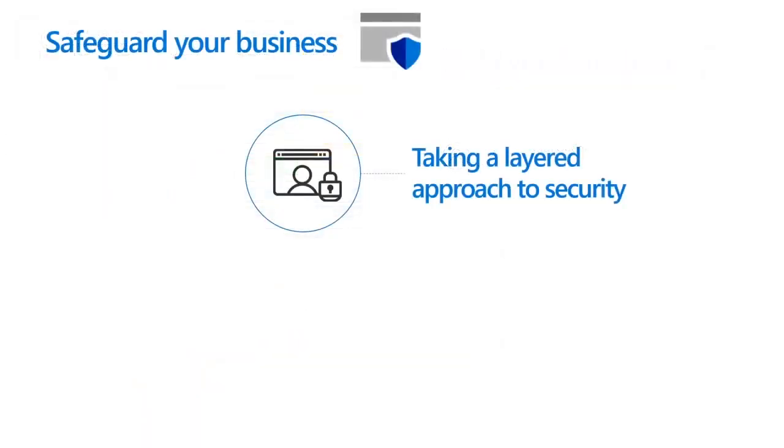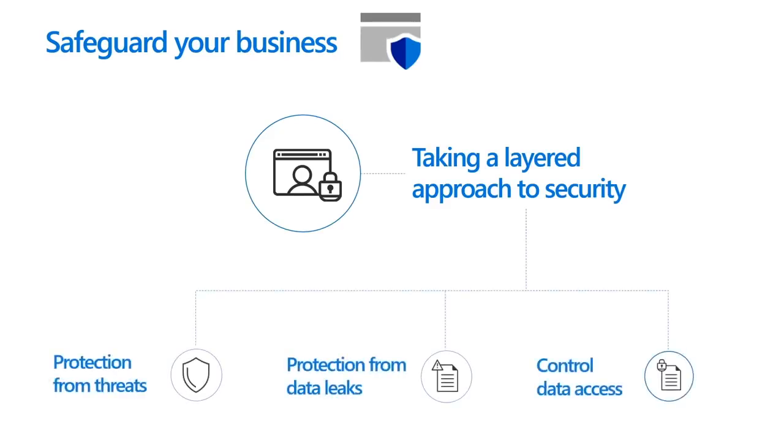Apart from enabling all these amazing productivity and collaboration features, Microsoft 365 Business gives you peace of mind by safeguarding your business. It helps protect your company against external threats and sensitive business information from leaking outside. It does this by taking a layered approach to security. First, you get protection from sophisticated threats hidden in email attachments and links, and cutting-edge defenses against ransomware and other advanced malware attempts.